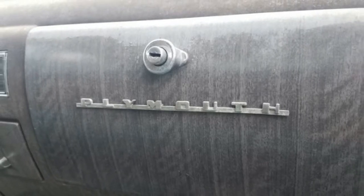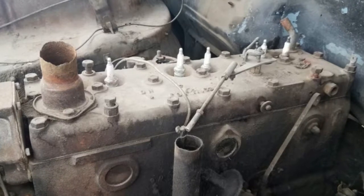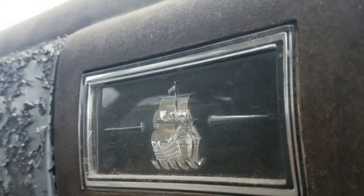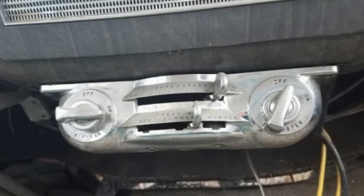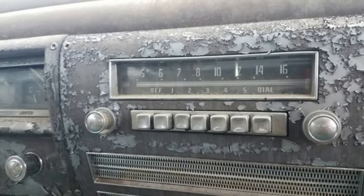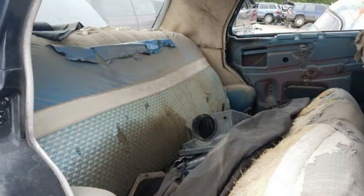1940s and 1950s cars do show up in the big self-service wrecking yards. For example, I was able to find a discarded 1941 Plymouth sedan to provide a complete set of body trim pieces for my 1941 Plymouth Special Deluxe project recently, and I have found everything from a '49 Kaiser to a '57 Mercedes-Benz 180 during my junkyard travels of the last decade.